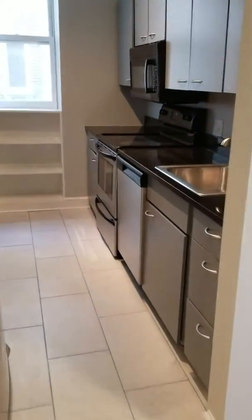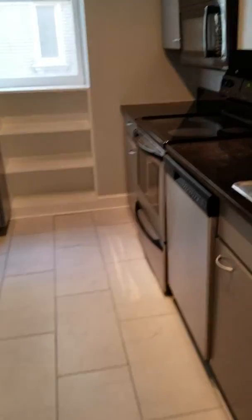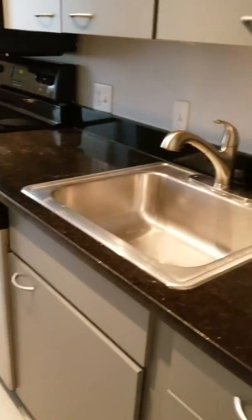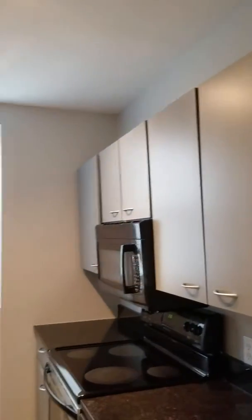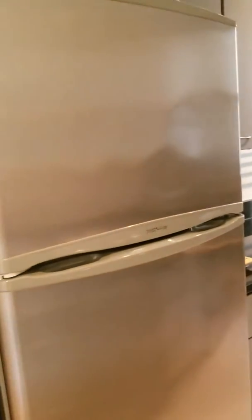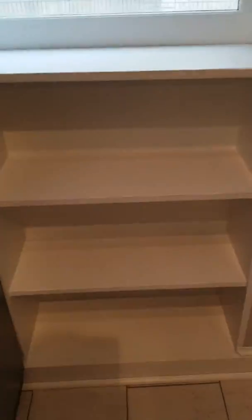Straight ahead you have a fairly renovated kitchen. Newer appliances, plenty of cabinet space and counter space. Cute little built-ins.